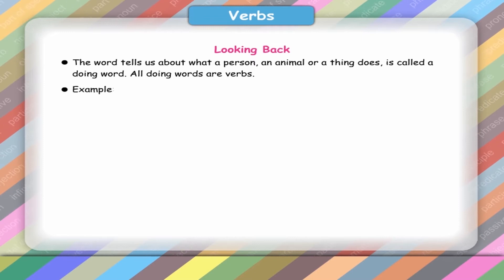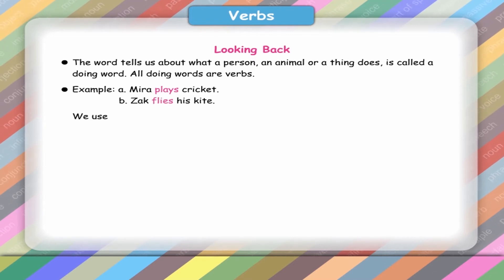Example: A. Meera plays cricket. B. Zach flies his kite. We use am, is, are in sentences. They are helping verbs.